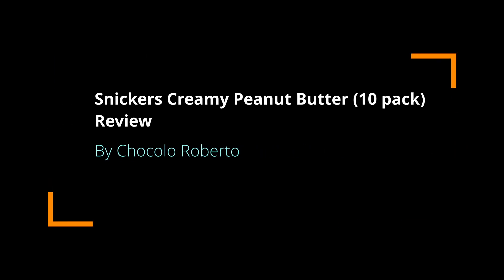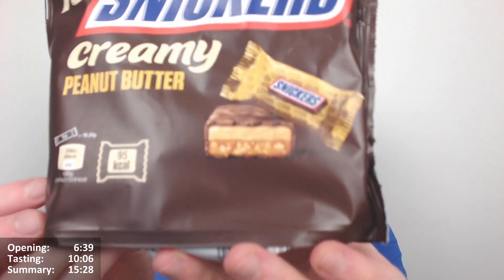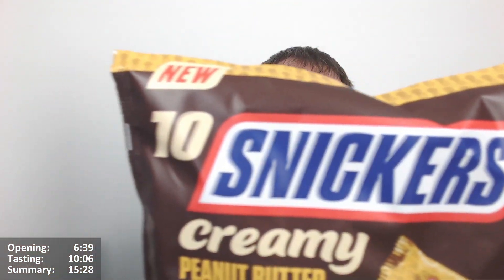Hello everyone, Chocolaboot here for another video review, this time of Snickers Creamy Peanut Butter. They're little bite-sized versions — little mini ones. I've been meaning to review these for a long time. I tried the US versions, but they came out in the UK, so I needed to review those as well.